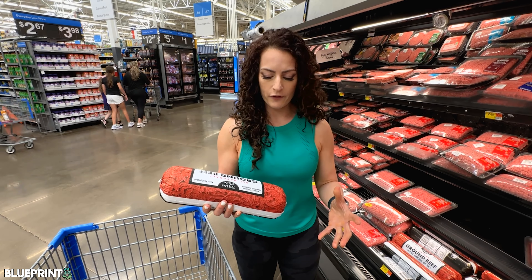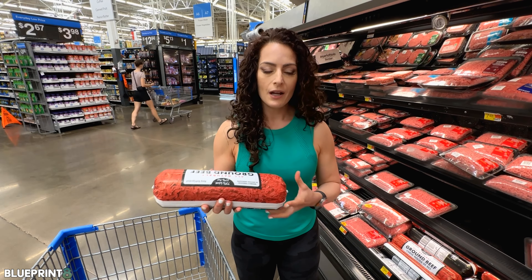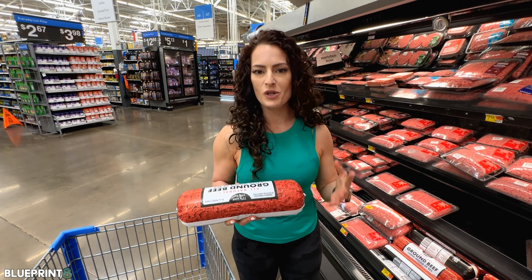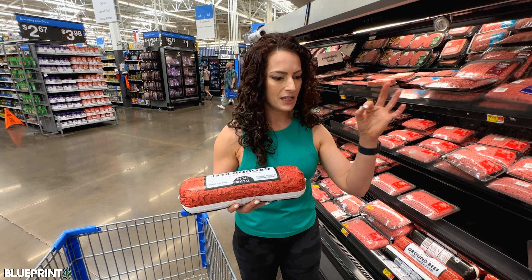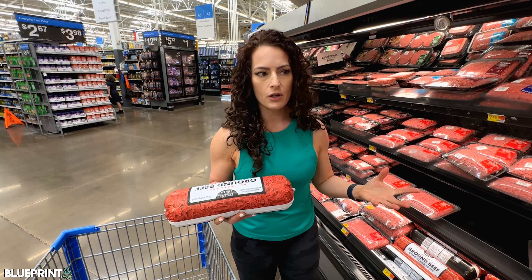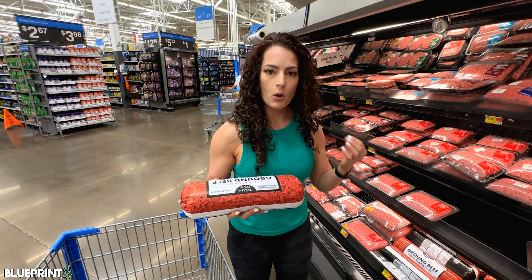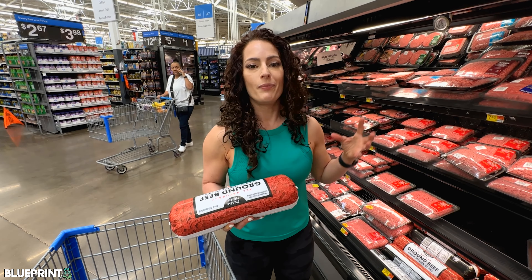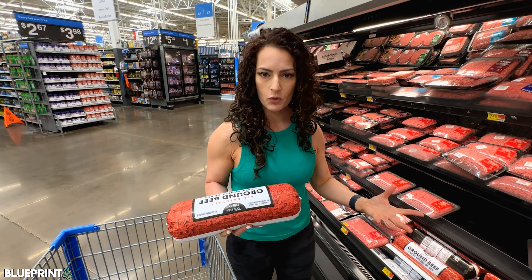I would absolutely look for something that is grass-fed and grass-finished. My number one choice is always a local farm — very easy to do. Just go to the USDA website, check them out. You can search co-ops and farms. If you're in Texas, you're in luck because there are so many farms, and most of the time you actually pay less than buying grass-fed, grass-finished at a grocery store.